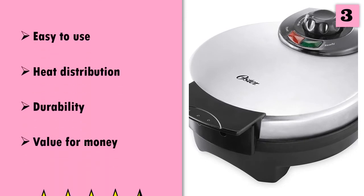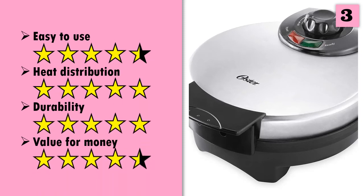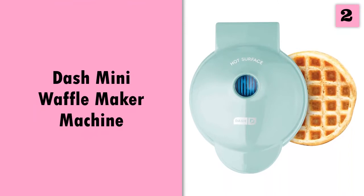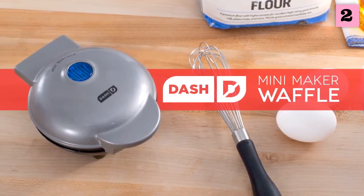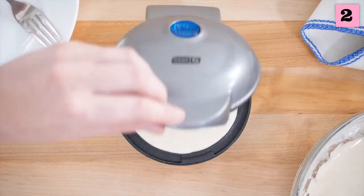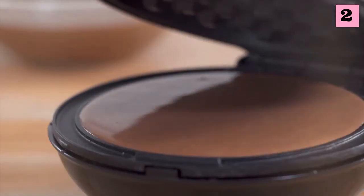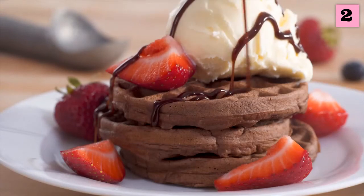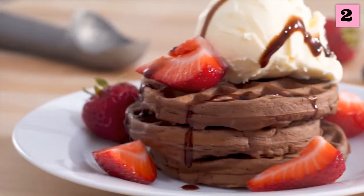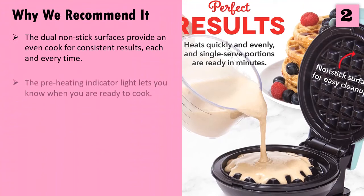And these are our ratings for this product. At number two. And these are our ratings for this product.